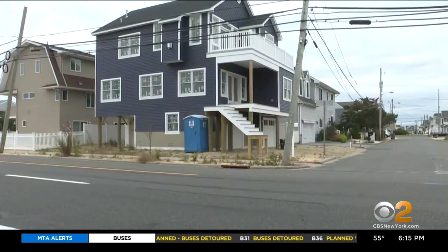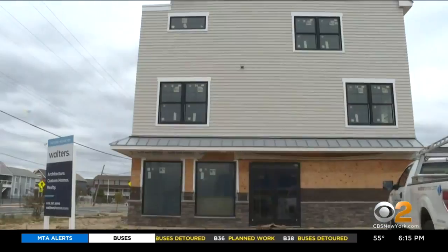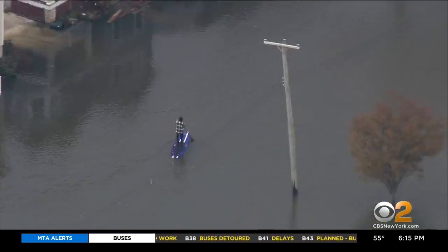All hell broke loose. It looked like a war zone. People built back higher, better, stronger. If you drive around the Ortley Beach area, you'll see a lot of the homes are elevated 8 to 10 feet.